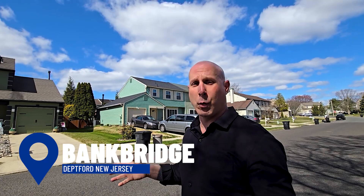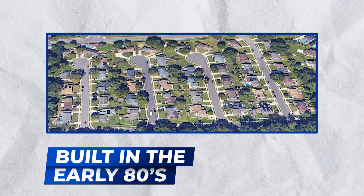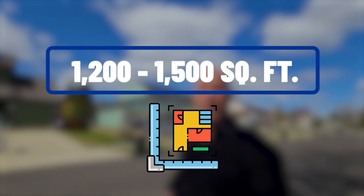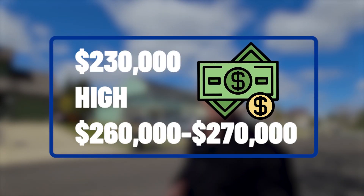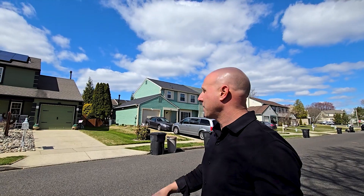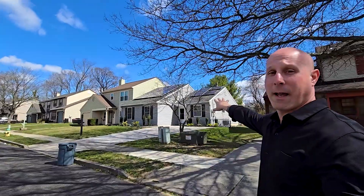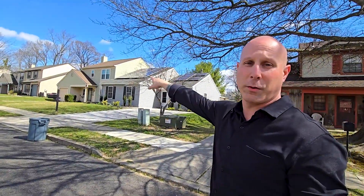We're here in Deptford. This neighborhood is called Bankbridge. They're all twin properties, built in the early 80s. Square footage is anywhere from 1,200 to around 1,500. Recent sales are anywhere from the $230s into the high $260s and $270s. As you can see, there are two stories — and right here they have one story next to a two story. We're going to drive you around and show you the rest.